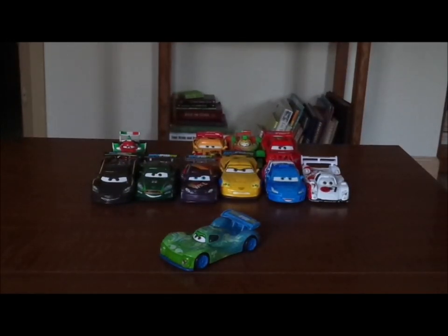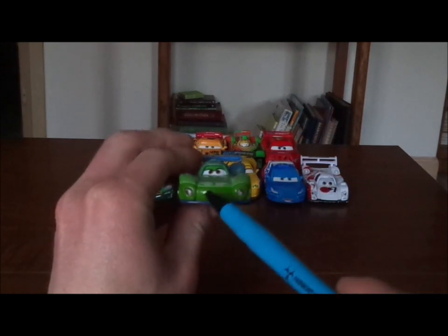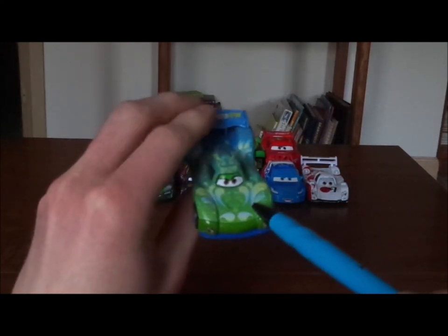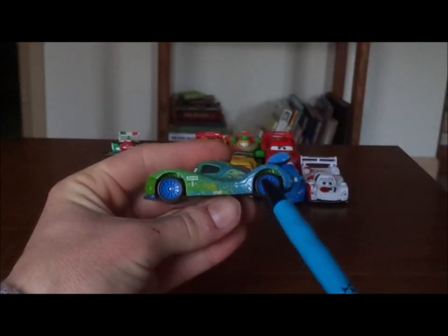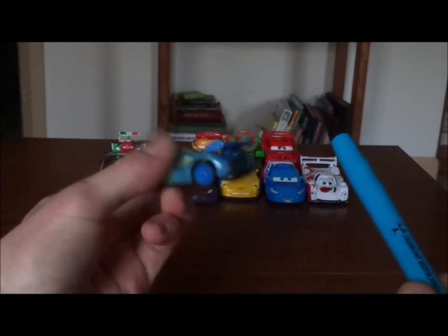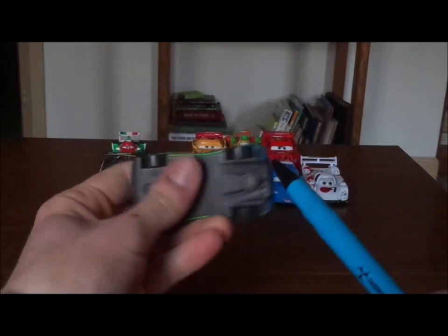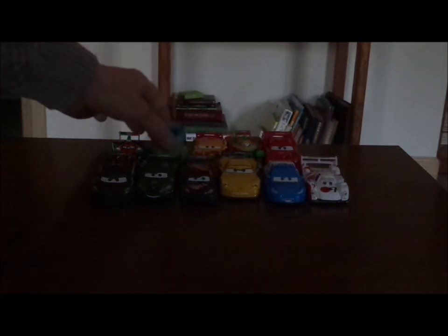Up next is Carla Veloso, who is a 2009 Peugeot 908 HDI FAP, who hails from Brazil and bears the number 8. Here we've got her happy expression, her headlights, and the green and blue paintwork, a bunch of Brazilian tampos on the top. On both sides we've got the blue rims on the Blackwall tires, the number 8, Allinol, World Grand Prix. On the spoiler we've got another World Grand Prix logo. On the back we've got the red taillights, the exhaust pipes. Underneath it says Disney/Pixar, made in China. And that is it.